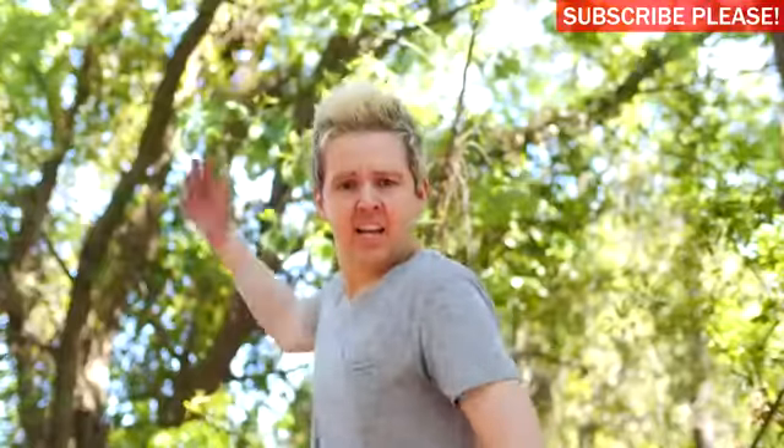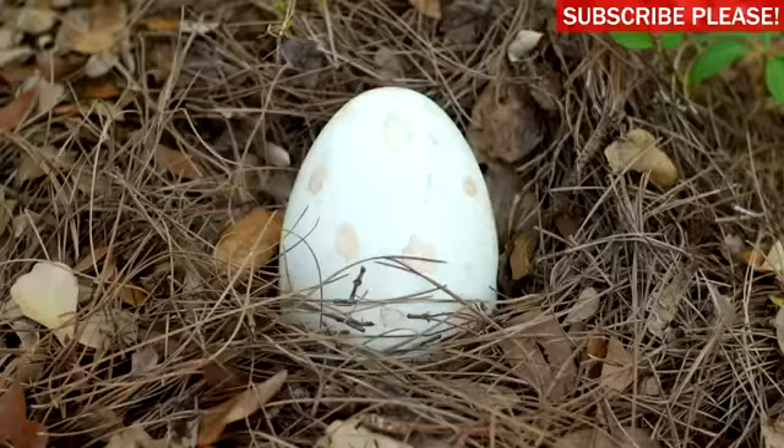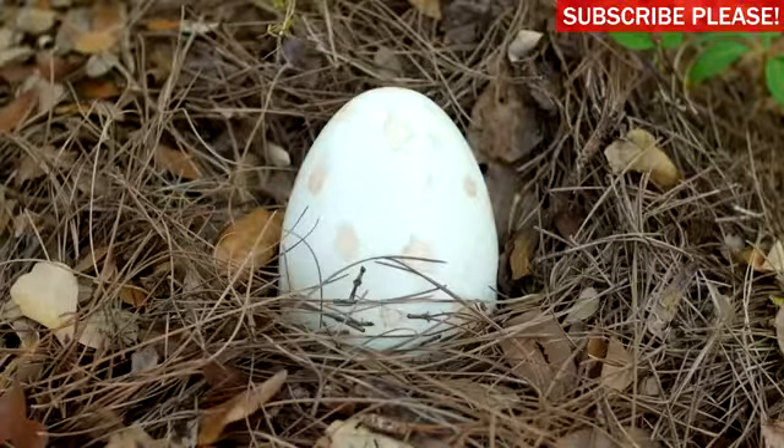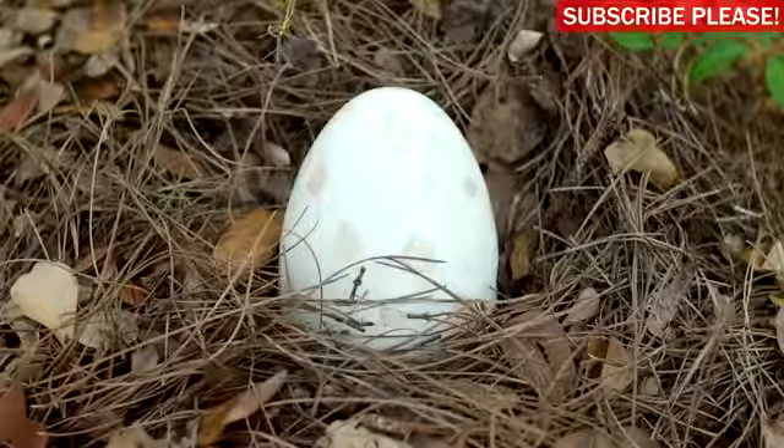Whoa! Hey Jesse! Get over here! You gotta check this out! Whoa! I wonder what kind of egg that is. Whatever it is, it came from a huge species. We gotta get this inside and protect it. Let's go.